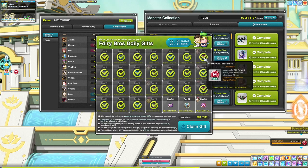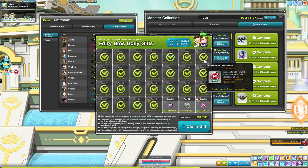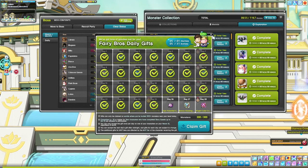One more source is the daily login gift. Depending on your MVP tier, you get reward points just for logging in and claiming the gifts. That's also really handy.